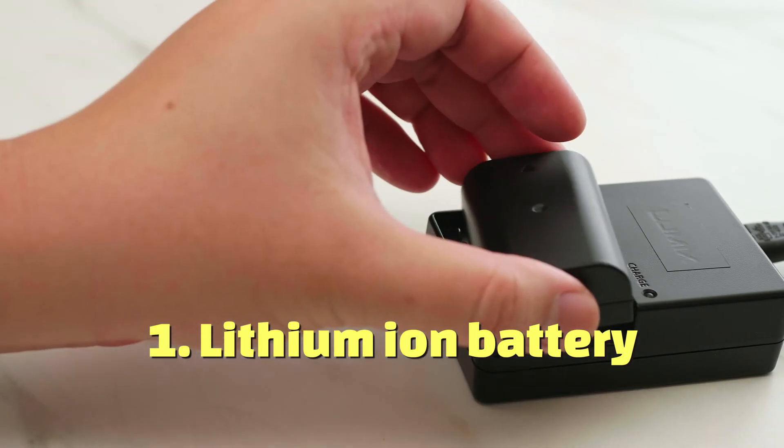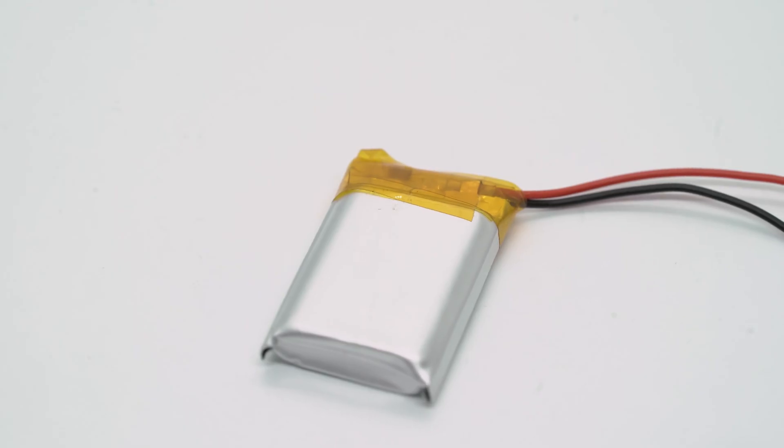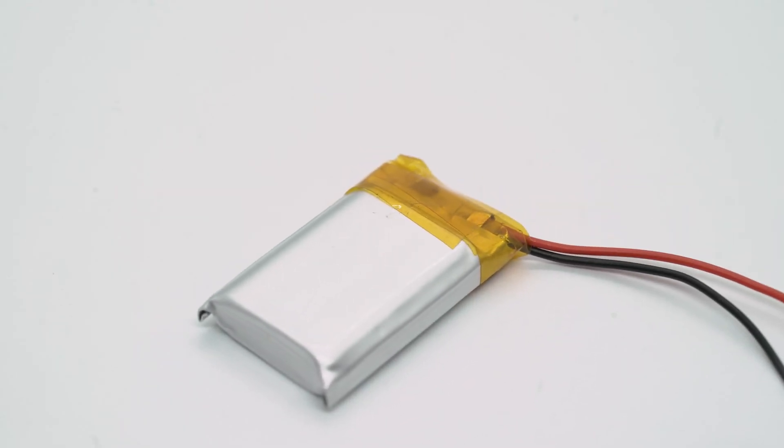Lithium-ion batteries are one of the most common battery types and were originally discovered in 1912. Due to their higher energy density, they have been able to overtake lead-acid batteries as the most popular battery choice. They also display a longer lifespan with an average warranty life of 10 years. However, they are also the most expensive solar battery option.